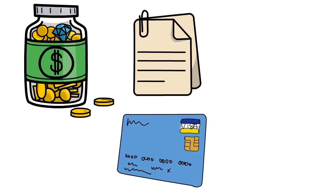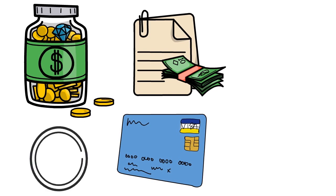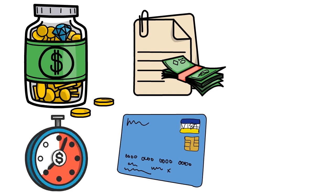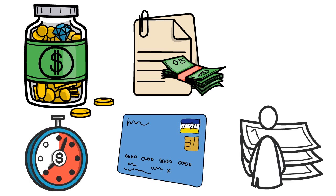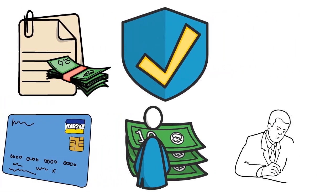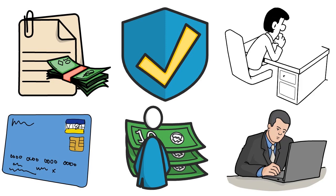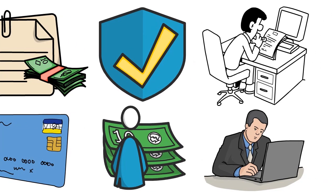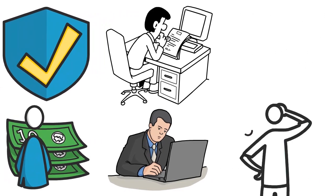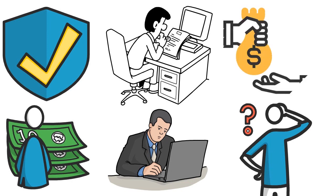Short-term no-doc or low-doc or no-income loans are possible, but the lender will ask you to repay within a short period of time — they're not going to give you five or seven years. The lender doesn't know what's going to happen to your business that far out, so they're trying to mitigate risk. For them, it's all about risk mitigation, risk tracking, and risk monitoring: if we give this business a no-doc or low-doc or no-income loan, what are we actually exposing ourselves to?